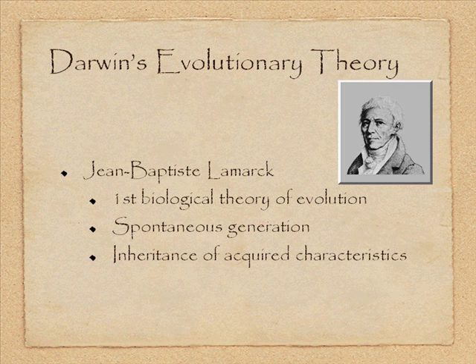Darwin was familiar with earlier theories of biological evolution, specifically Jean-Baptiste Lamarck, who developed the first biological theory of evolution. Lamarck believed new species could result from spontaneous generation — forming out of nothing, basically — and also believed in the use and disuse of organs. For example, a short-necked giraffe perceiving a need to reach resources at a higher spot could stretch its neck through internal processes, and then pass on that longer neck to its offspring — the inheritance of acquired characteristics. If an organ wasn't being used, it would simply disappear. It was the first real attempt at a biological explanation for change.